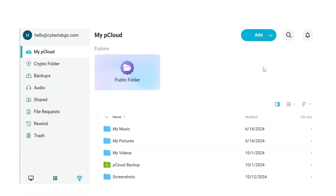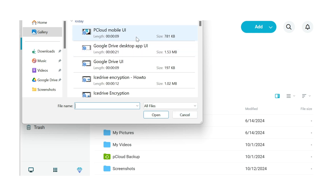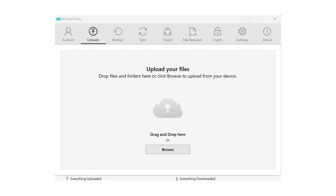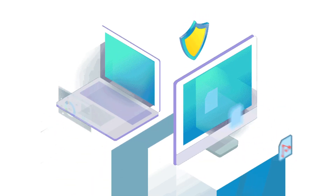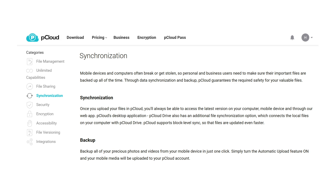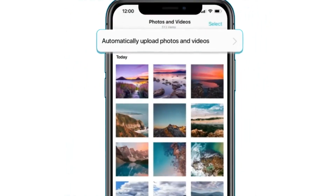pCloud, on the other hand, offers a user-friendly interface that simplifies file management across various devices. Its web platform is accessible through any browser, allowing users to upload, organize and share files effortlessly. Like Google Drive, pCloud has a desktop app called pCloud Drive. This app creates a secure virtual drive on your computer, enabling easy storage and synchronization of your files with the cloud. This integration ensures that any changes made on one device are automatically updated across all connected devices. pCloud's block level sync feature ensures that your files are always up to date, regardless of your device. The mobile application allows users to access their files on the go, and features like automatic upload, which backs up mobile photos and videos instantaneously.